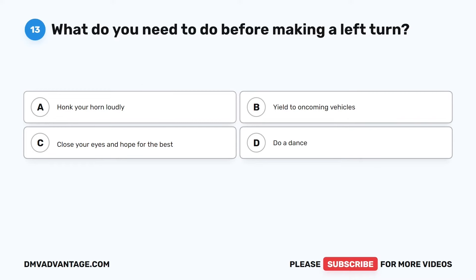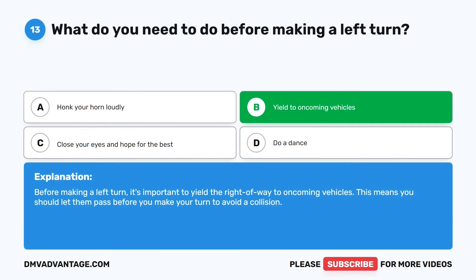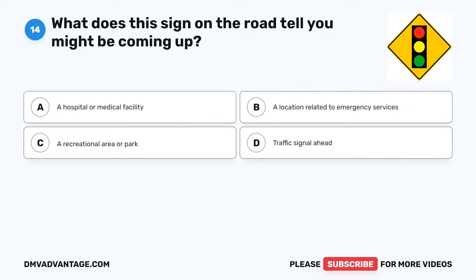Question 13. What do you need to do before making a left turn? The correct answer is B: Yield to oncoming vehicles. Before making a left turn, it's important to yield the right of way to oncoming vehicles. This means you should let them pass before you make your turn to avoid a collision.